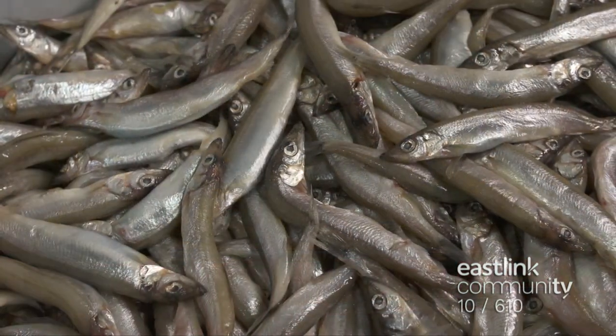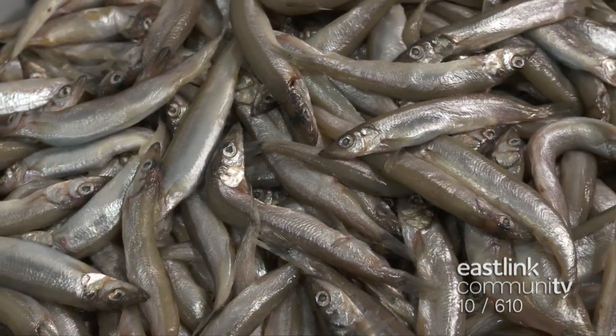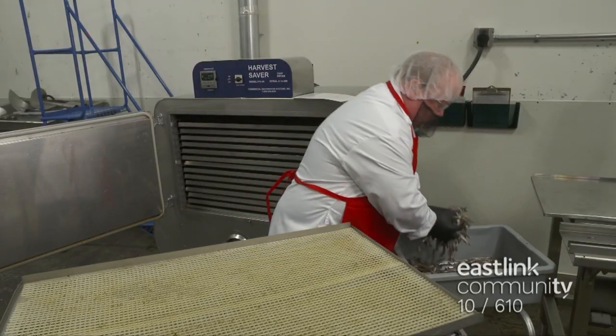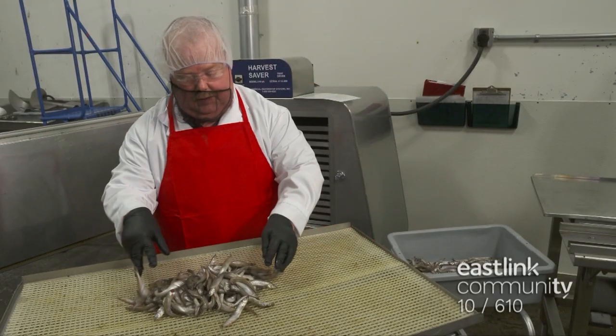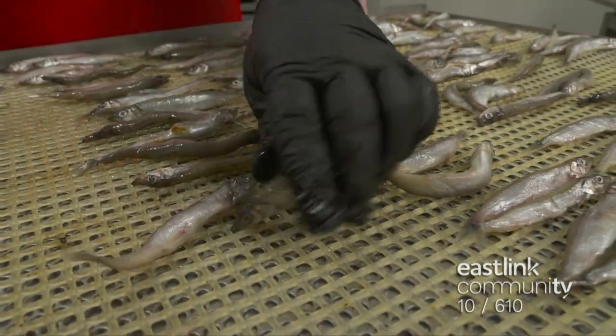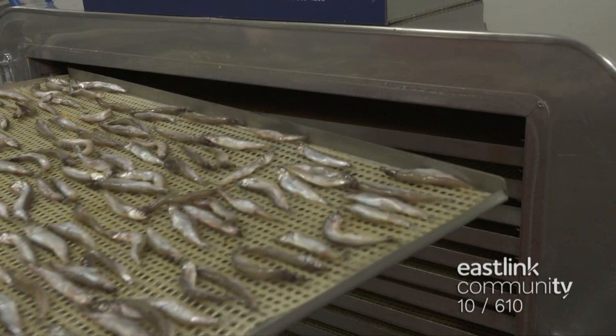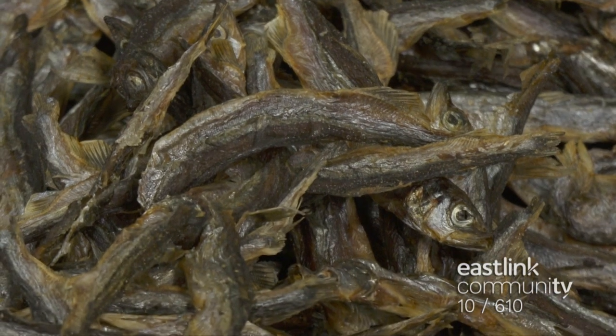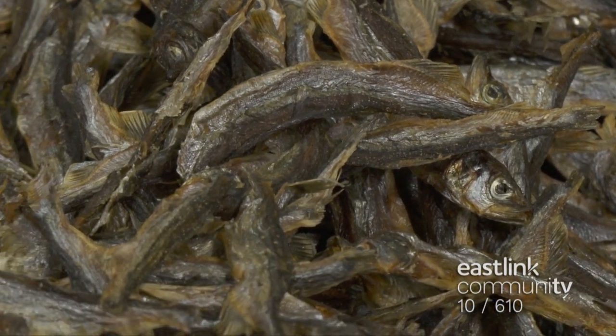Fresh local male capelin are a by-catch of the capelin roe fishery, and here they are put to good nutritional use. Spread out on a tray, they are loaded into a low temperature dehydrator for four hours. Dried capelin are a great source of protein, omega-3s, and vitamins.